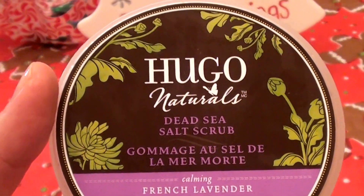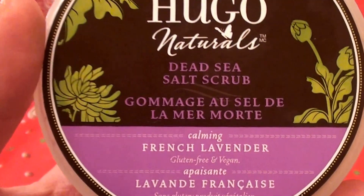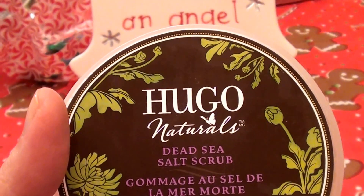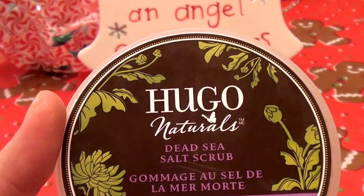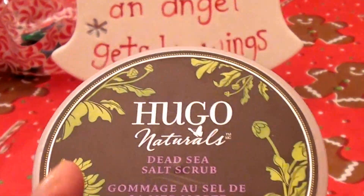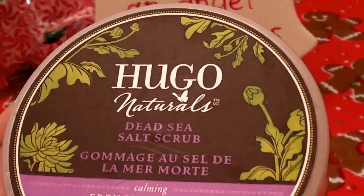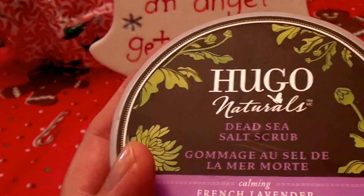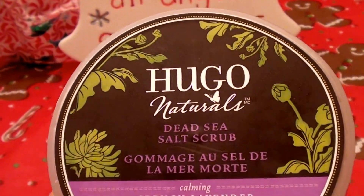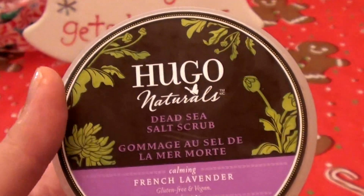Do not use this on your face — this is not a facial skincare product. The sea salt granules are too large for your face; they're too large to use on delicate facial skin. This is great as a hand scrub and wonderful as a body scrub, but do not use it on your face. Even though you might be tempted because it's a very nice product, it would be a little damaging to delicate facial skin.